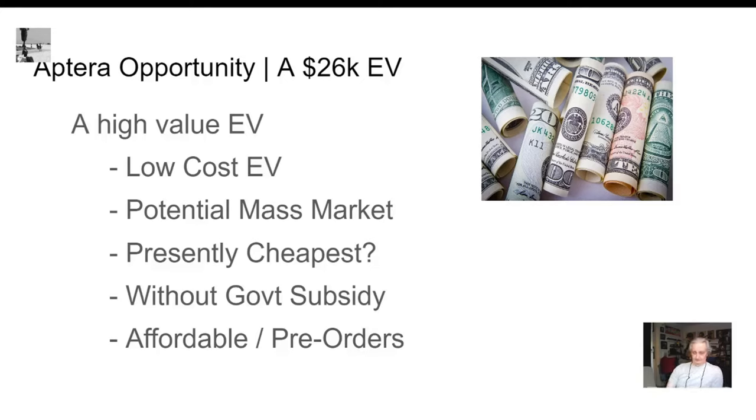Tesla just lowered the price on the Model 3 with the $7,000 tax credit, so that price may come down too. But for right now, the Aptera is one of the lowest-cost cool electric vehicles you can get. You could get one of these little Chinese mini cars, but I personally wouldn't feel safe in one and I don't think it would hold up anyway.